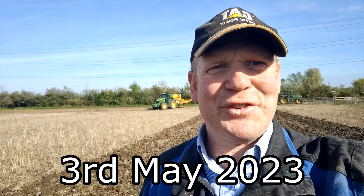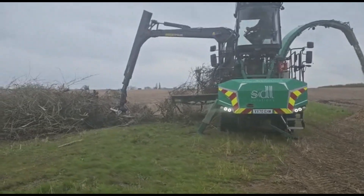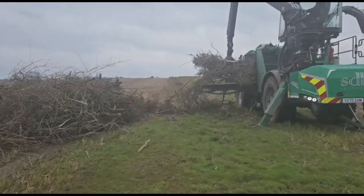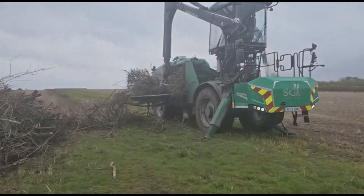Good morning everybody, welcome back to the channel. On this, which I'm hoping will be our last day of drilling, we've got about 12 hectares here to do today. As you can see it's still pretty wet here, with plenty of standing water and some field damage from where the chipper came in to do the tree shearing - but at least we're getting it finished off.